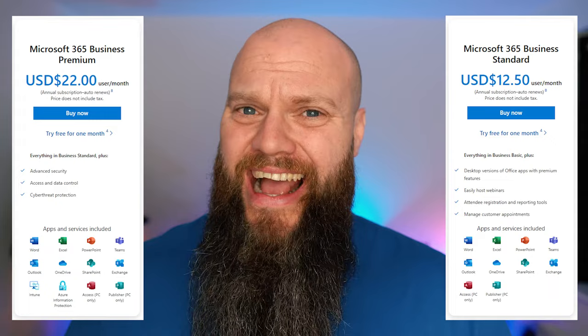Microsoft 365 Business Standard or Microsoft 365 Business Premium? That is a question that I get asked quite a lot. What are the differences between them, and is Business Premium worth the extra money? Well, that's the topic for today's video.